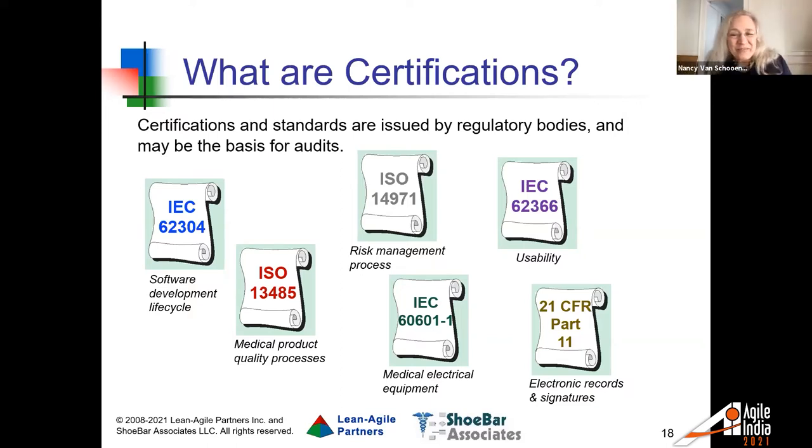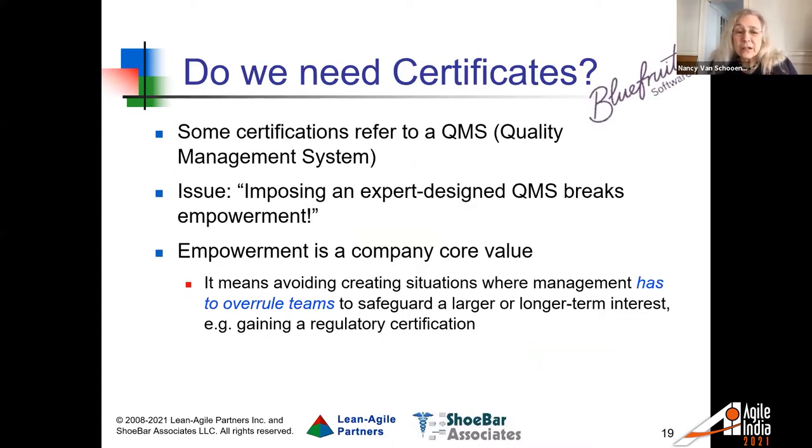Many of you are probably familiar with ISO 9000 — ISO 13485 is simply the medical device version of ISO 9000. These certifications often make reference to having a quality management system. A quality management system is something that companies need to have in place — your software needs to have been created within the context of a quality management system. I think it fits well with Agile, and I'm going to ask Brian to say a few words about it, since this is squarely in his area of expertise.